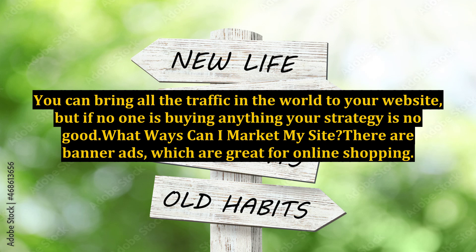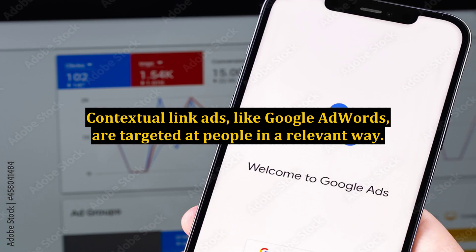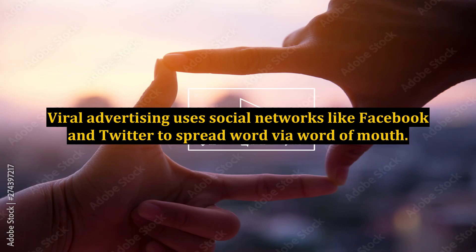What ways can I market my site? There are banner ads, which are great for online shopping. Contextual link ads, like Google AdWords, are targeted at people in a relevant way. Viral advertising uses social networks, like Facebook and Twitter, to spread word by word of mouth.